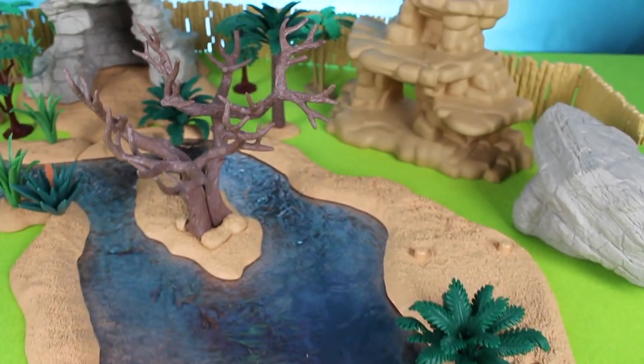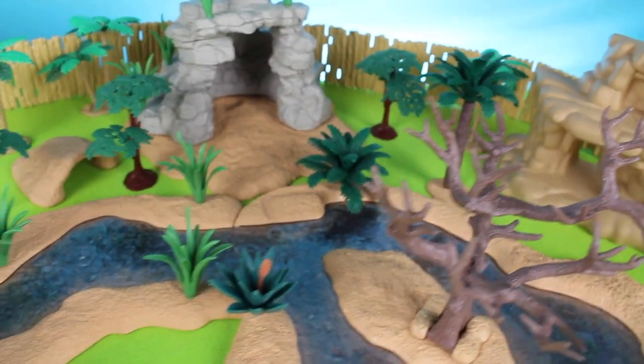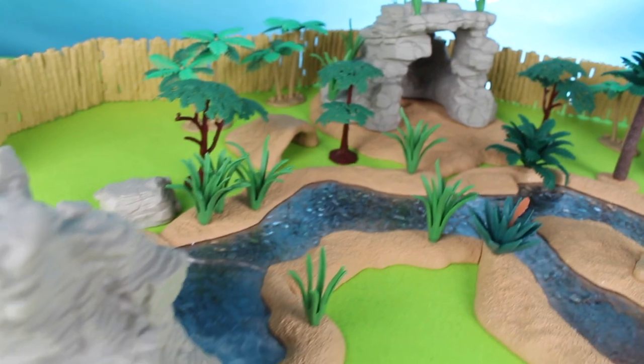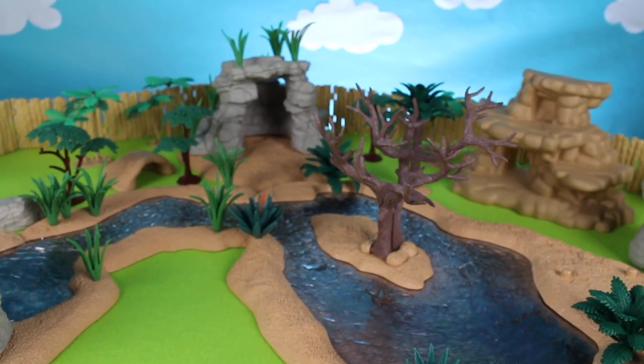Here we are back at the zoo, but wait — there's no zoo animals! Oh no, we'll have to fix that. Hi guys, welcome back to Cotton Candy Corner. Now let's take a look at some of my animals.